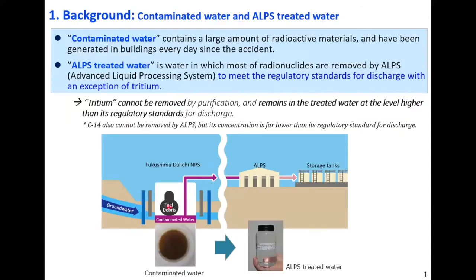The first slide shows the difference between contaminated water and ALPS treated water. Contaminated water contains a large amount of radioactive materials and has been generated in buildings every day since the accident. ALPS treated water is the water in which most radionuclides are removed by ALPS — the Advanced Liquid Processing System — to meet the regulatory standards for discharge, with an exception of tritium. Tritium cannot be removed by purification and remains in the treated water at levels higher than its regulatory standards for discharge, and this will be diluted more than 100 times before discharge.